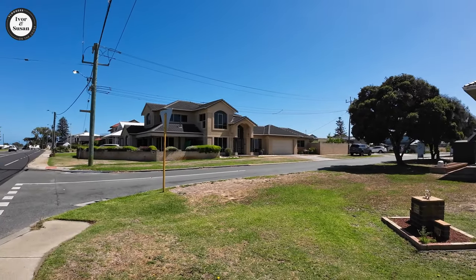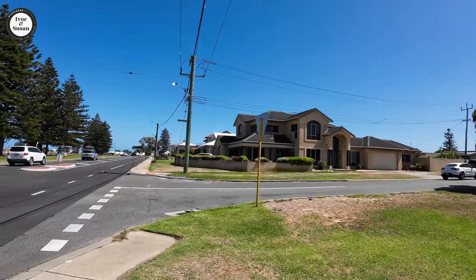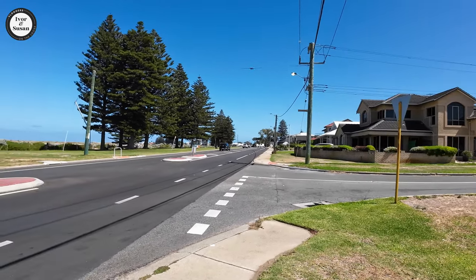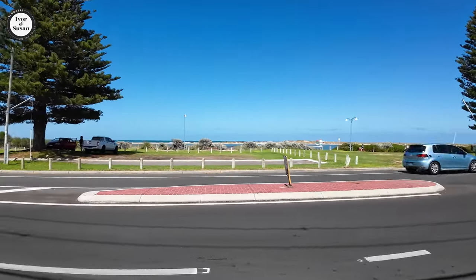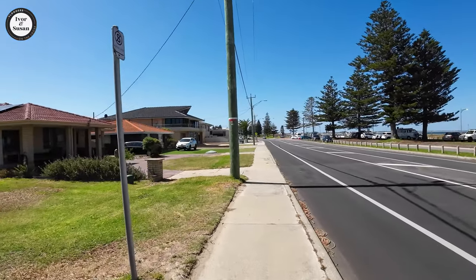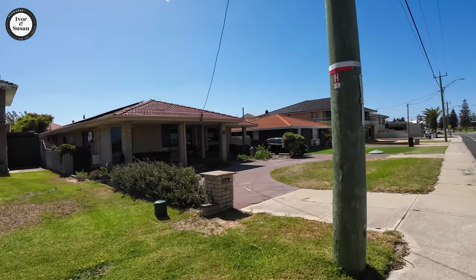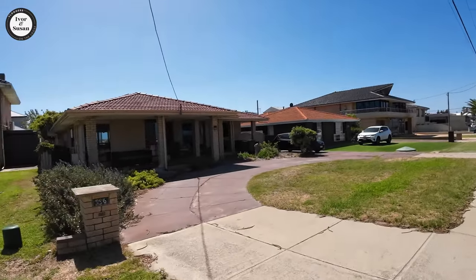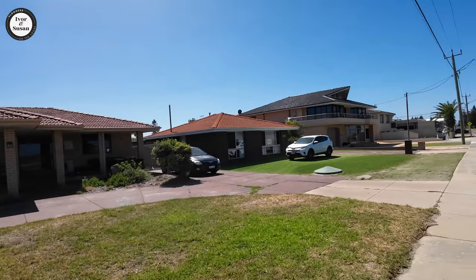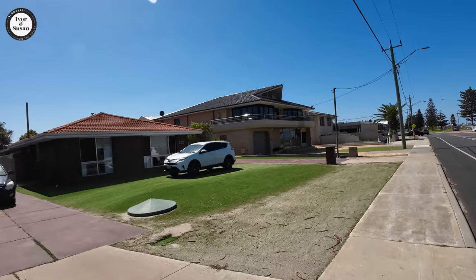We're here on the main road in Safety Bay, right in front of the ocean. There are quite a few decent sized houses on the foreshore over here. Here's a few single storey houses — they look reasonably old — but then you've got a few double storeys, though that one there isn't that modern either.